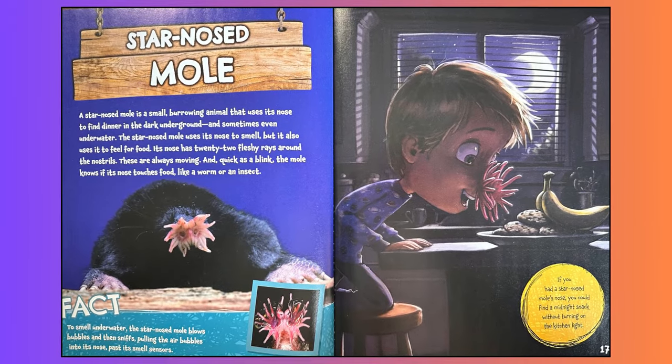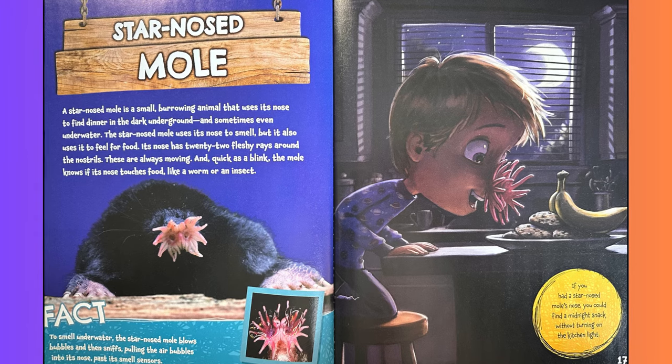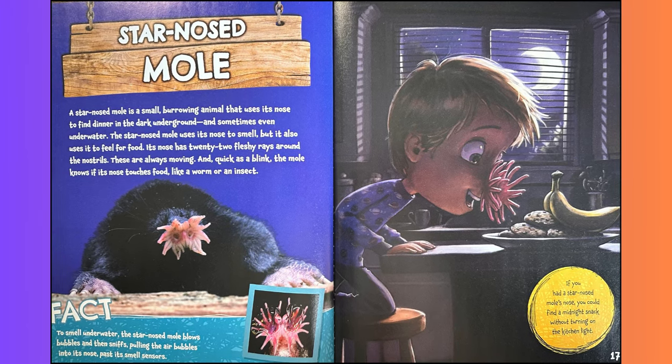Star-nosed mole. A star-nosed mole is a small burrowing animal that uses its nose to find dinner in the dark underground, and sometimes even underwater. The star-nosed mole uses its nose to smell, but it also uses it to feel for food. Its nose has 22 fleshy rays around the nostril. These are always moving, and quick as a blink, the mole knows if its nose touches food, like a worm or an insect. Fact: to smell underwater, the star-nosed mole blows bubbles and then sniffs, pulling the air bubbles into its nose past its smell sensors. If you had a star-nosed mole's nose, you could find a midnight snack without turning on the kitchen light.